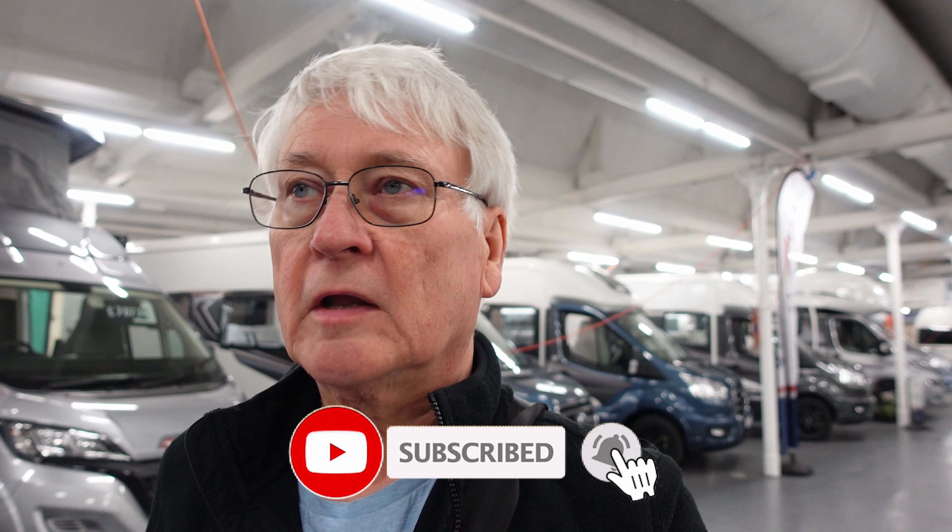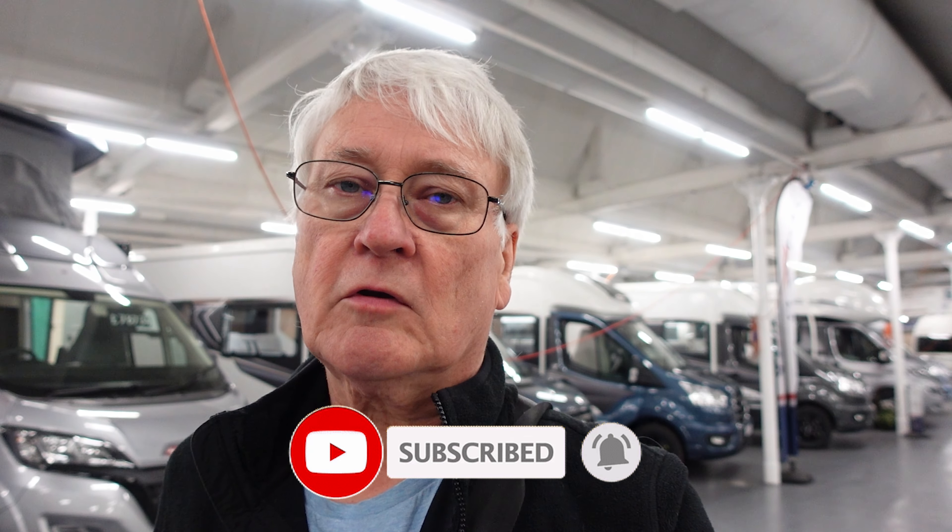I think that's it from me at Todd's today. Had a nice little look around the used vans - let me know which ones you fancied. There is quite a large selection of vans here at the moment, so you might as well come down and have a look. If you enjoyed the video give us a thumbs up, and if you haven't already please subscribe.